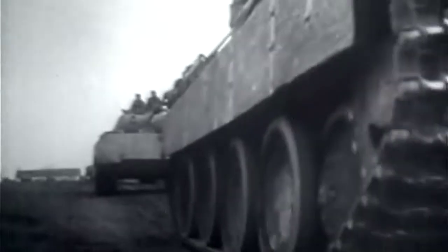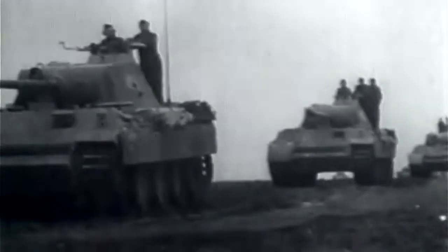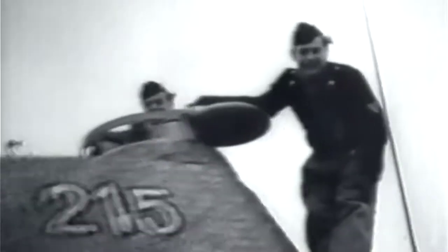Toward the end of the war, Panzer production slows and the advantage shifts to the Allies' growing tank force. Despite their ultimate defeat, the German Panzers Marks 1 through 5 come in at number 5 in our top 10.